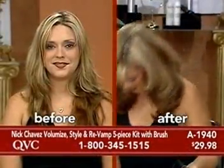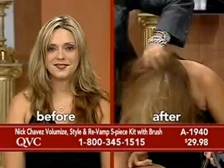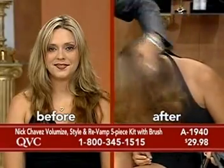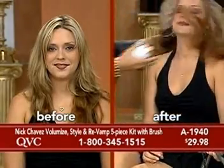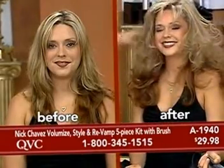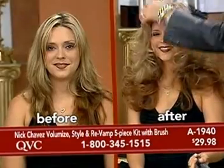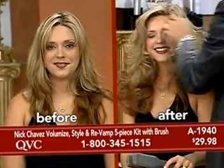Today's special value comes with a before and after, because as you watch Nick using these professional quality products from his salon and giving you techniques, you can get the same kinds of results at home. What we love is the volume that we're able to achieve with his products and the great styles that we're able to achieve with his products.